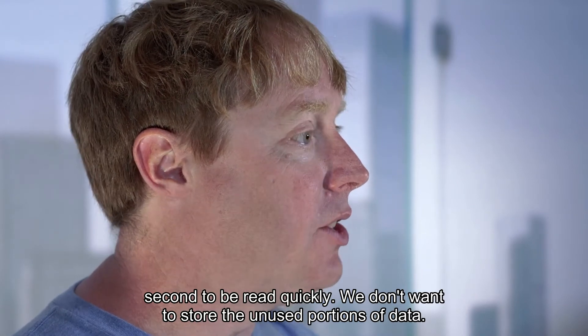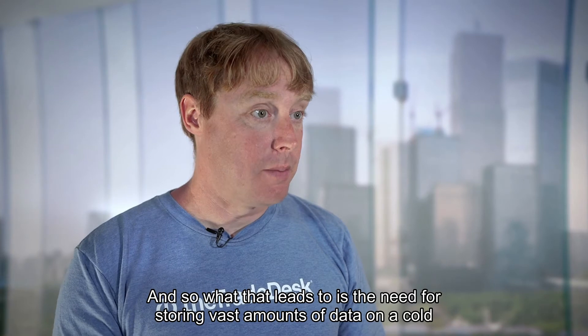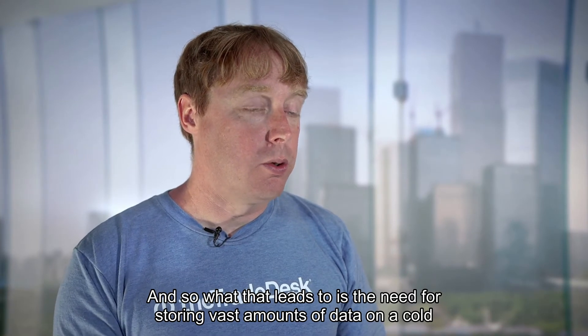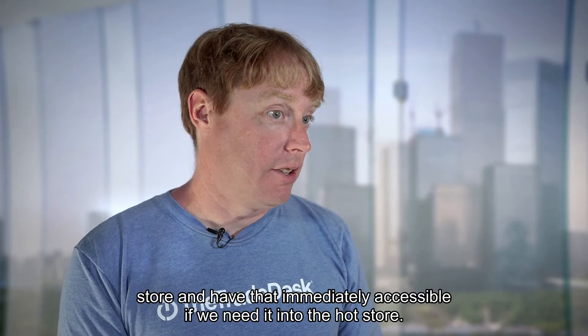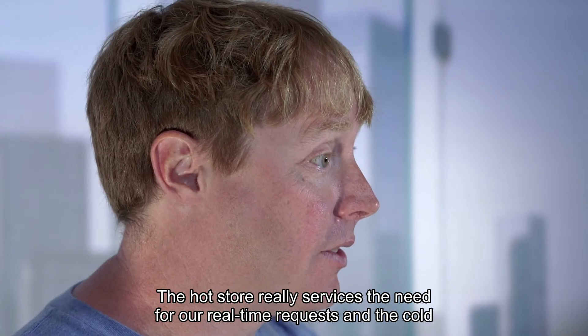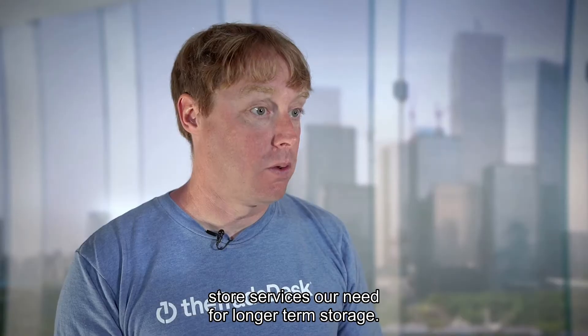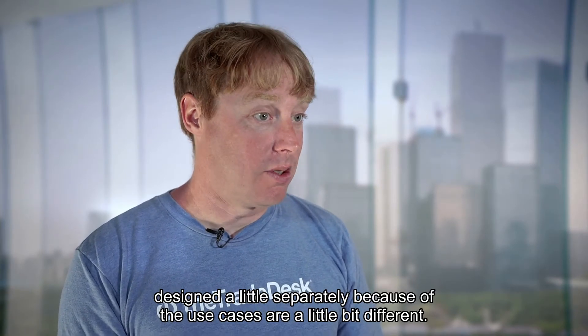We don't want to store unused portions of data, so that leads to a need for storing vast amounts of data in a cold store and having that immediately accessible if we need to move it into the hot store. The hot store services the need for our real-time requests, and the cold store services our need for longer-term storage, so the interaction between the two needs to be designed separately because the use cases are a little bit different.